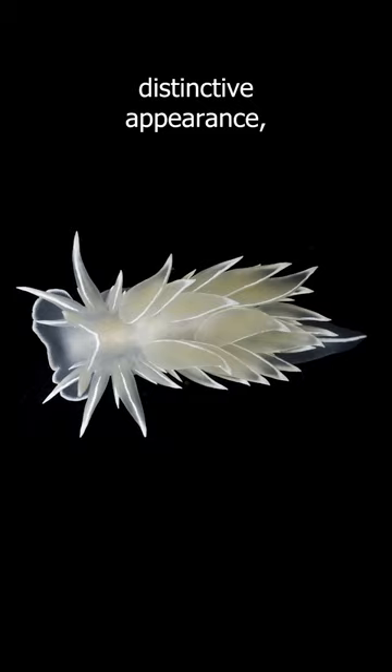Alabaster nudibranches have a distinctive appearance, with a white and orange striped shell with retractable tentacles on their head.